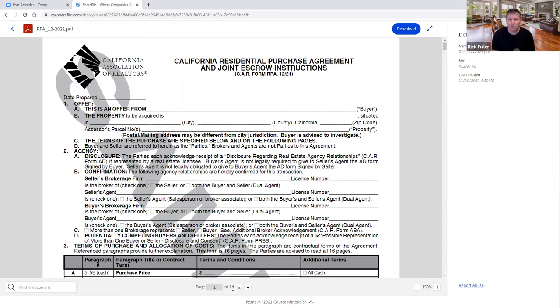In section B, the property to be acquired — notice the change: the original purchase agreement says 'assessor's parcel number,' now this one says 'number or numbers.' They did that because of Senate Bill 9, where we can do lot splits on property. In California, single-family residential R1 zoning is effectively outlawed, so you could have a property being sold with multiple parcel numbers. You can verify that from tax records, the MLS, or a preliminary title report. It also now says 'postal mailing address may be different from city jurisdiction — buyer is advised to investigate.'